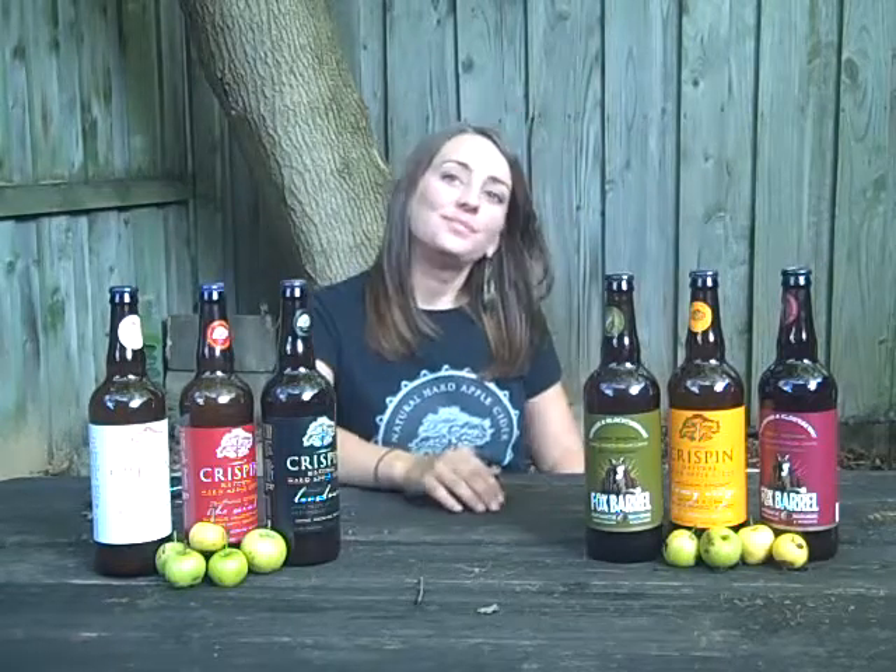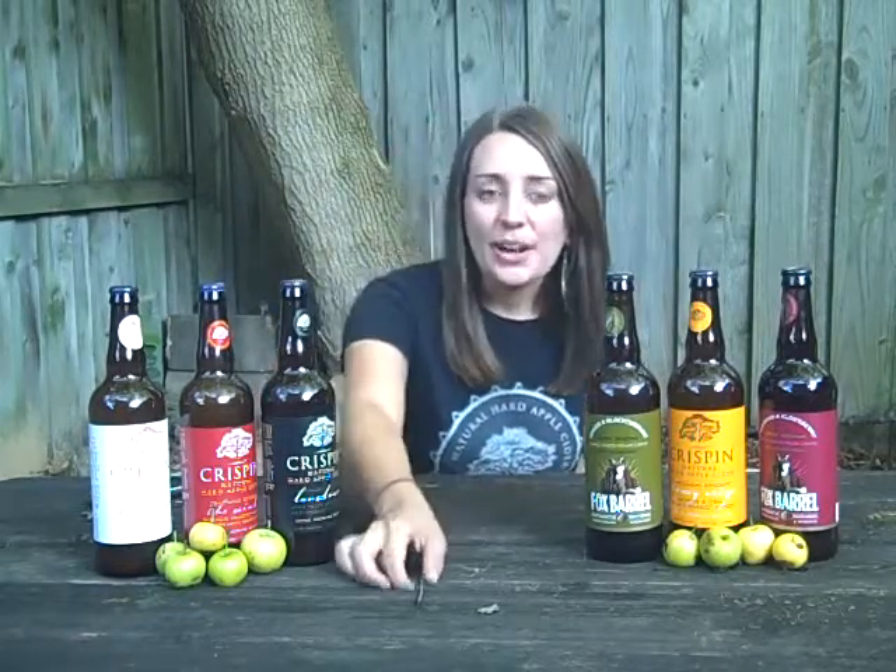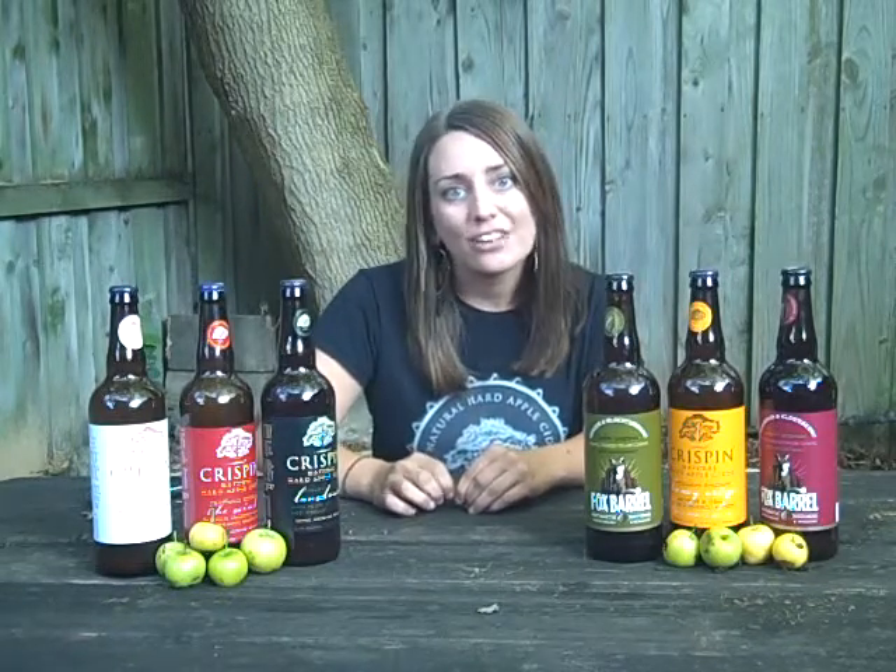So Katie, Crispin is based both in Minnesota and California. What's the story there? Our company was headquartered in Minneapolis — that's where our owner lived and where our offices started out. We quickly looked for a commercial cidery that could produce cider on the scale we wanted to grow to, and we hooked up with Fox Barrel Cidery in Colfax, California. About two years ago now we acquired them wholly, and that's where all of our ciders are now produced.